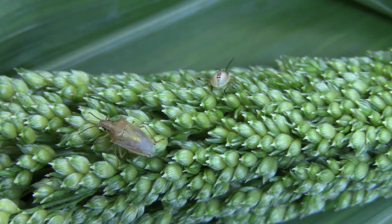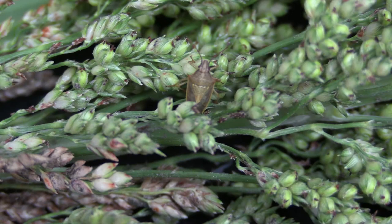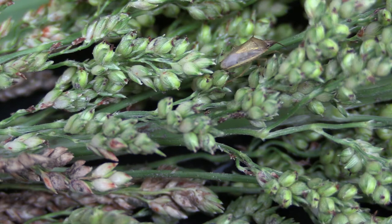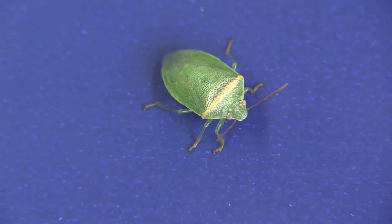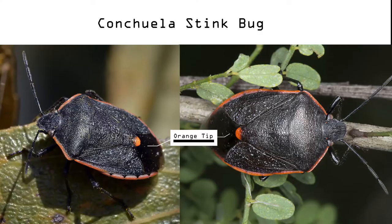There are three important kinds of stink bugs you may find feeding on your sorghum. The first is the rice stink bug. These stink bugs are narrow and yellowish brown in color. They also have two small spikes on the front edges of their thorax. There are multiple species of green stink bugs that can be found in your sorghum, but they all cause the same types of damage regardless of size.